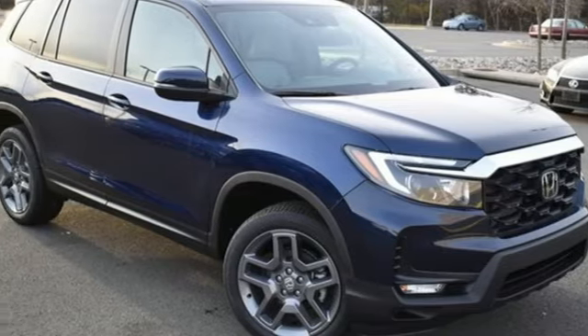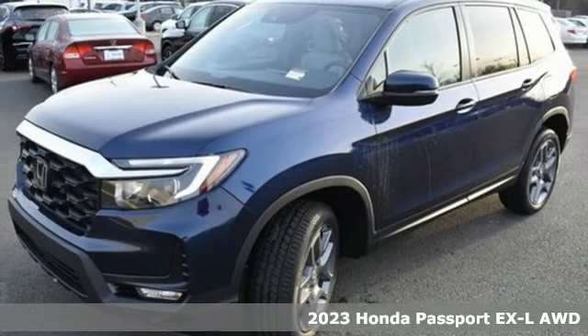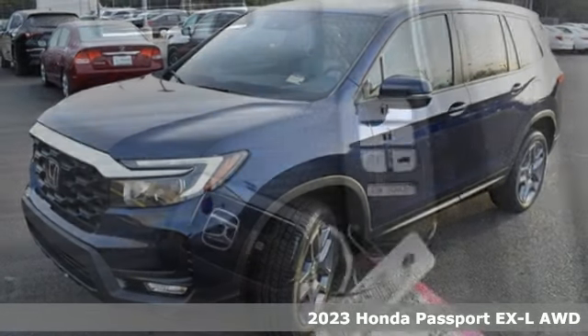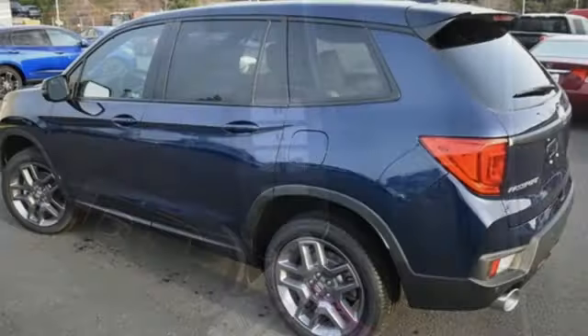It's a new 2023 Honda Passport. With an attitude that's ready to take on anything, Passport offers a no-nonsense approach to why you chose to get an SUV. And it comes with all the amenities you need.